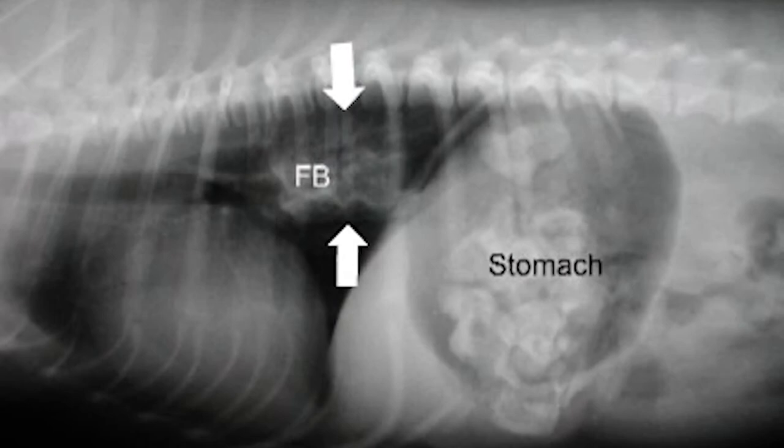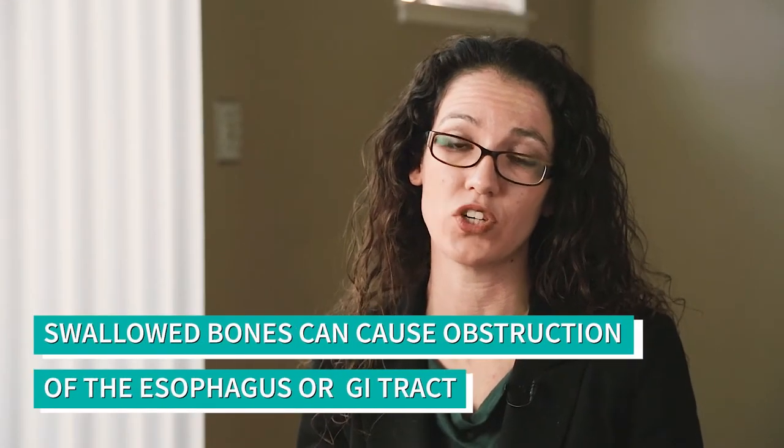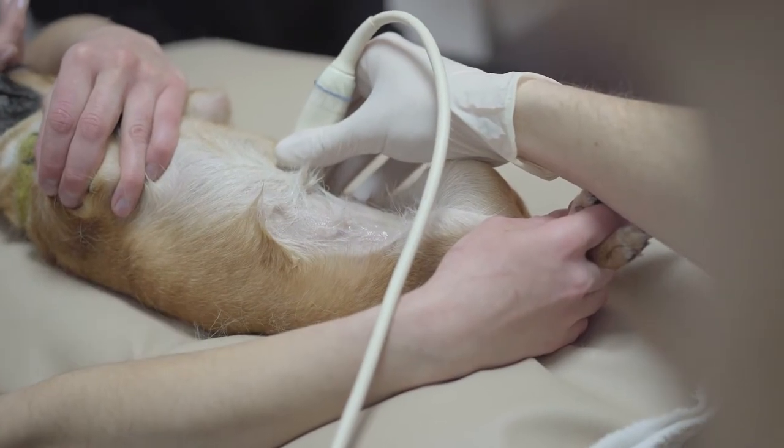Another possibility is that bones can be swallowed, and they can act just like any other foreign body in the GI tract, where they can cause obstruction of either the esophagus or the GI tract lower down in the stomach or intestines, which can be a medical emergency.